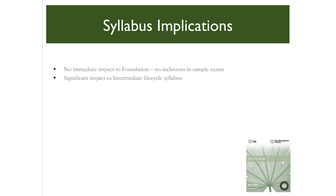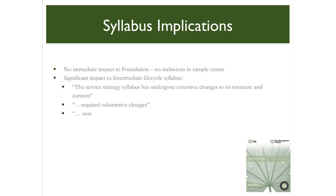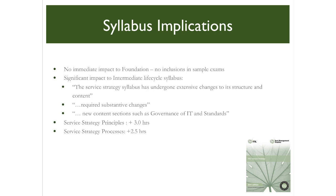The new and enhanced content will have a significant impact to those considering the intermediate lifecycle syllabus, as emphasised by comments from official sources within guidance provided to accredited training organisations regarding the syllabus. Initial analysis indicates at least an additional three hours of study to properly address the subject of service strategy principles, and an additional two and a half hours study for service strategy processes. In the revised syllabus, the existing demand management process is moved and the study time reduced by two and a half hours, yet the requirement remains to study the subject — so the question remains, where did this study time go?